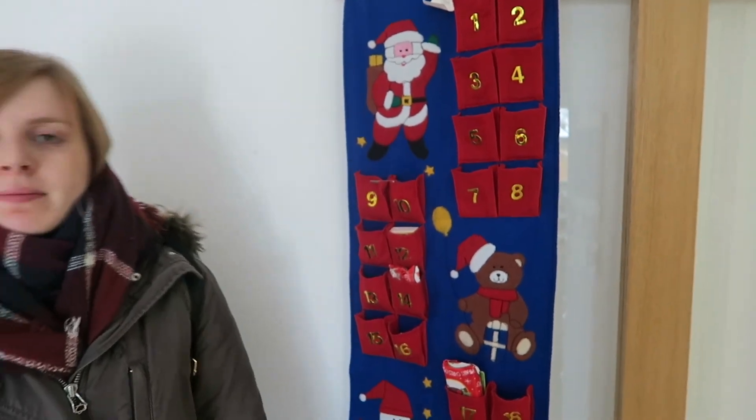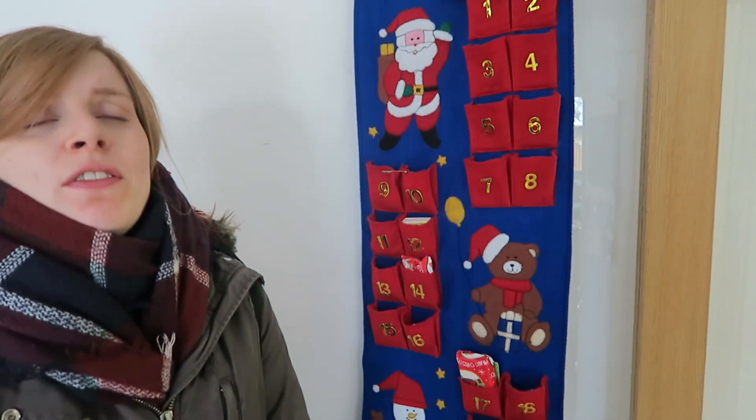On the 10th day of Christmas, my true love gave to me — new flooring!